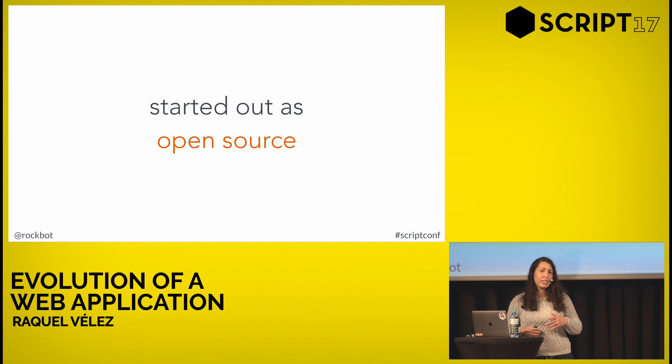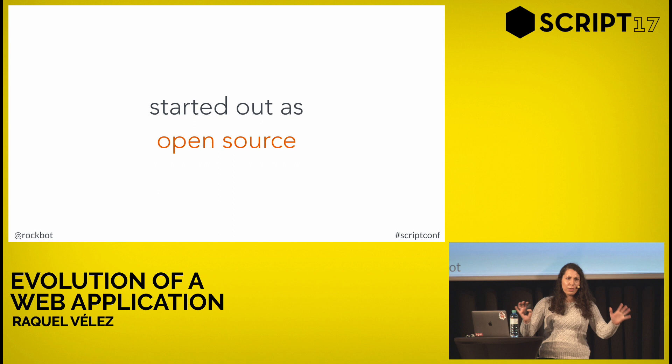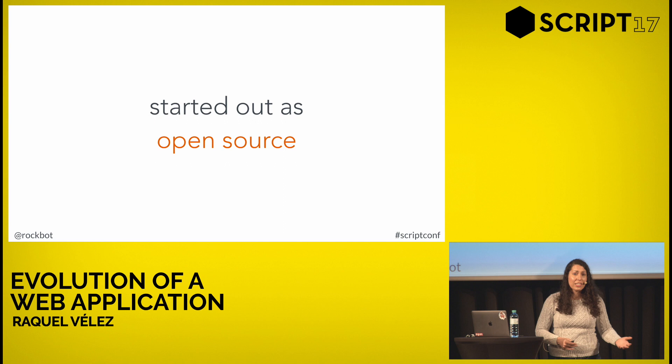NPM started as a completely 100% open source project. In 2009, Node came into the world as this whole idea of JavaScript on the server. People thought it seemed interesting, came together, and said let's make server-side JavaScript a thing. They started writing applications and realized they were writing the same functions over and over again. They asked: why are we writing the same functions by hand every single time? Wouldn't it be easier if we just wrote the function once and someone else could just use it as needed?